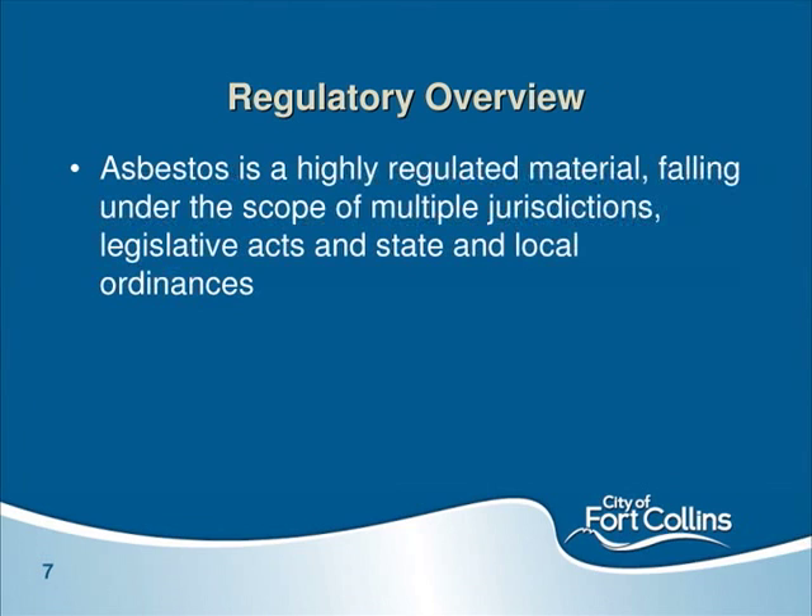When asbestos is found in a building, it is very highly regulated — from the state to the EPA, the Clean Air Act, the Clean Water Act, Department of Transportation, and local landfills where it is allowed to be disposed of. This is a very highly regulated material once it's found.